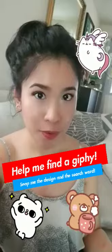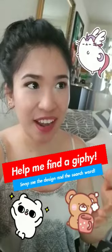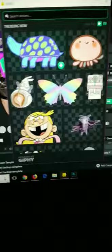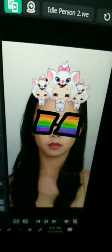We have the glasses but I think we need to add a little bit more design. So here's what I need from you guys: snap me a GIF - these animated stickers - and tell me the keyword that you use to search for it so I can find it too. First Giphy suggestion is from Gloria, so we do add from Giphy, type in 'Jim' - already searched for it, here it is. Next suggestion is this dog, and here's the dancing dog. Last suggestion is this cute kitty - ta-da!